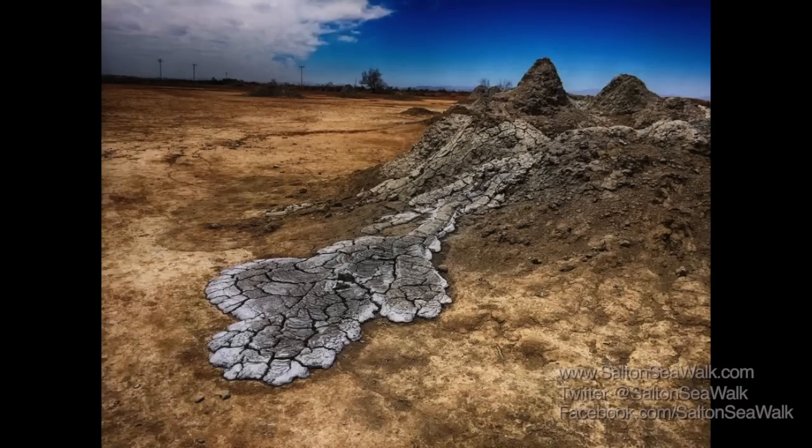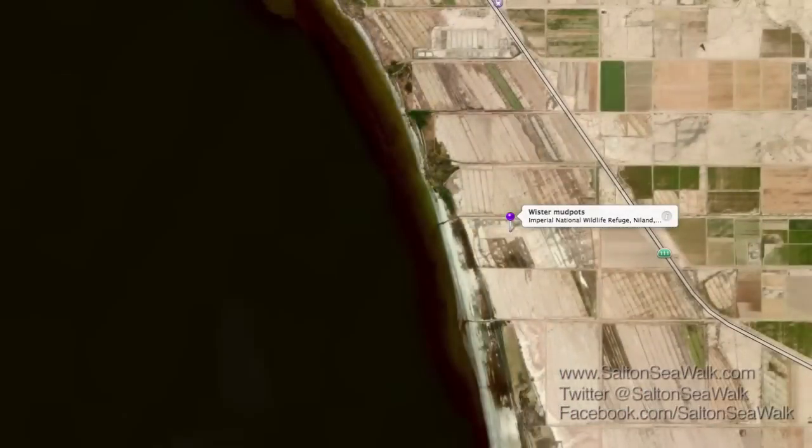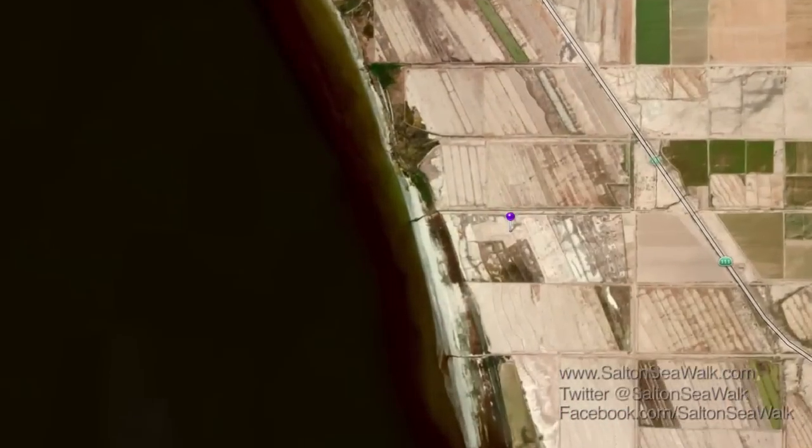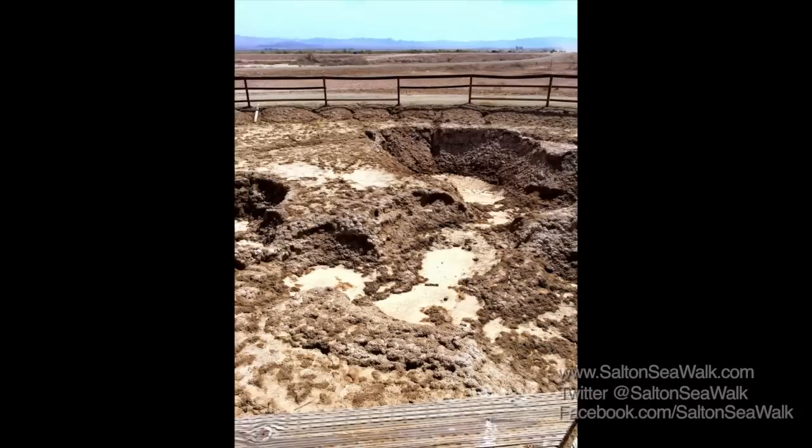There are several mud volcanoes here and they're pretty interesting. The second mud pot area is in the Worcester Wildlife Unit just off of Highway 111. The mud pots here are much smaller — the total area is less than a few hundred square feet. On the day that we went, they were all dry and there was virtually no activity.